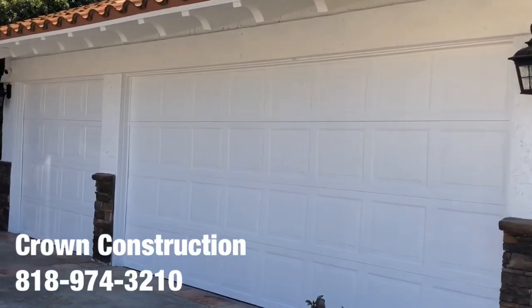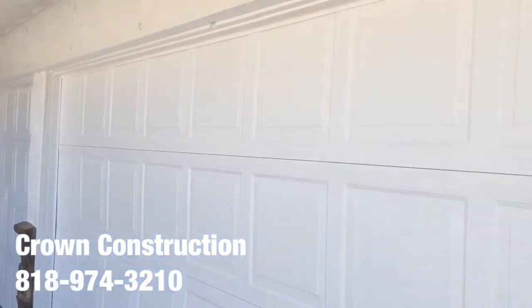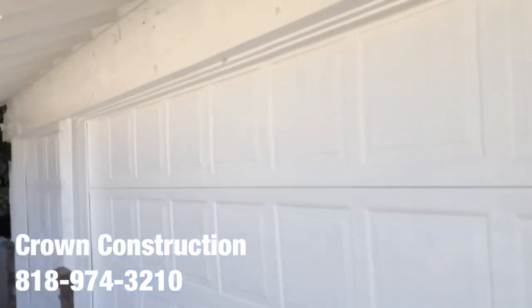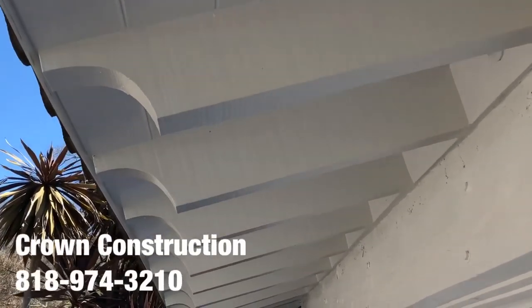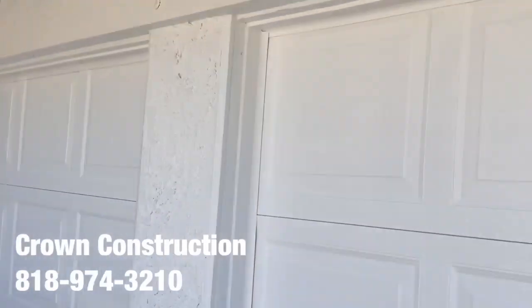We're going to come a little bit closer so you can take a look. Here are the actual garage doors. It looks like they're brand new, and the actual woodwork — as you can see, everything was nicely filled in. All the holes, gaps, all the cracks — everything has been fixed.